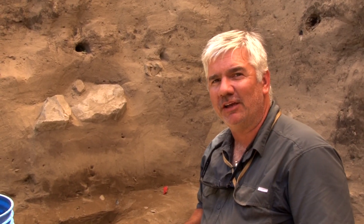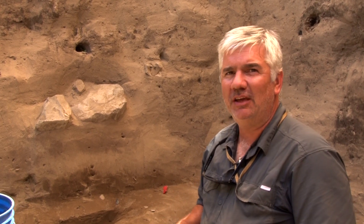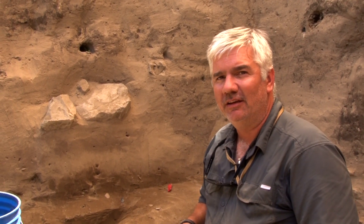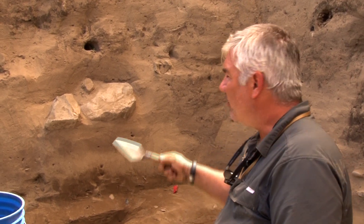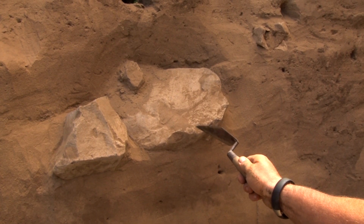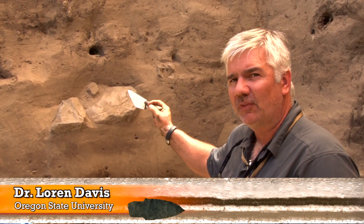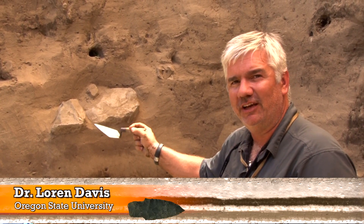I'm working here at Cooper's Ferry in Units O, P, R, and S — we're getting up in the alphabet now. In this part of the wall, you can see there are two large rocks.